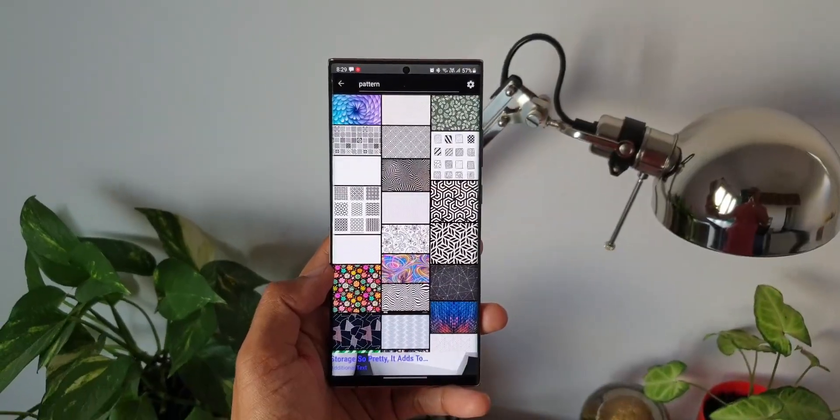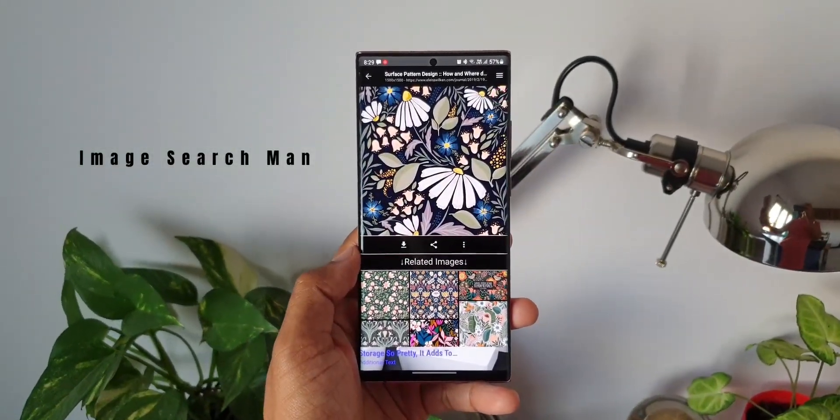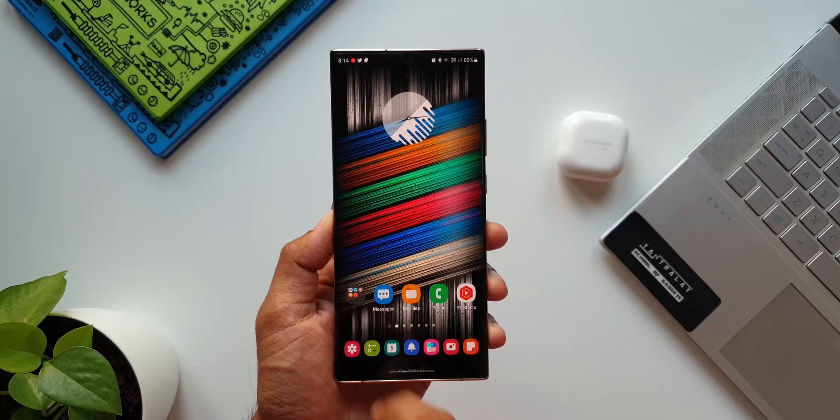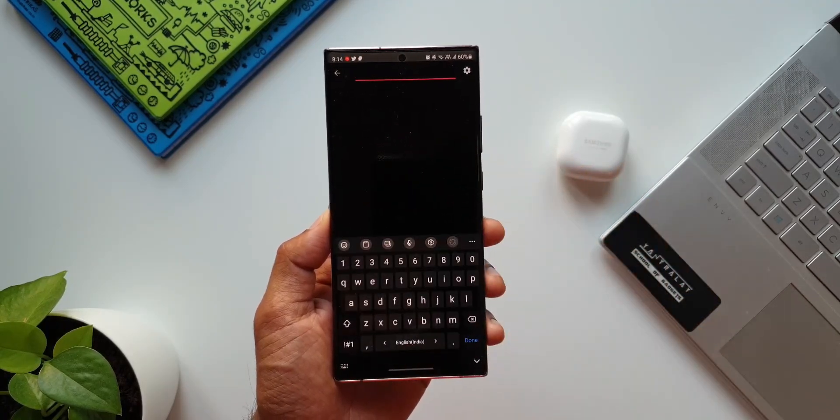Now we have come to the last browser in this video. This is called Image Search — the best application for searching images on Google. We can directly set an image as wallpaper right from the image search results.